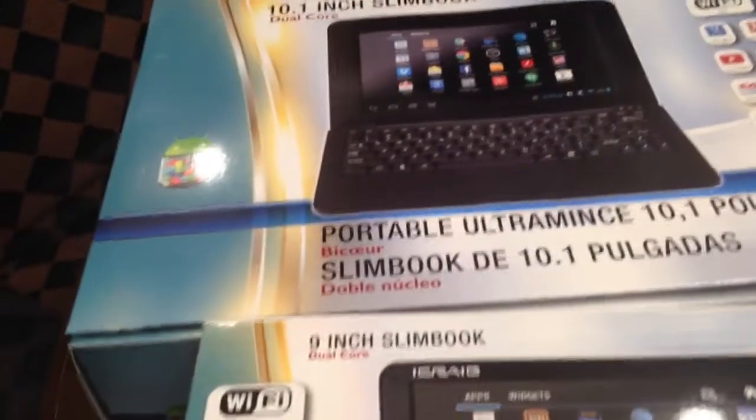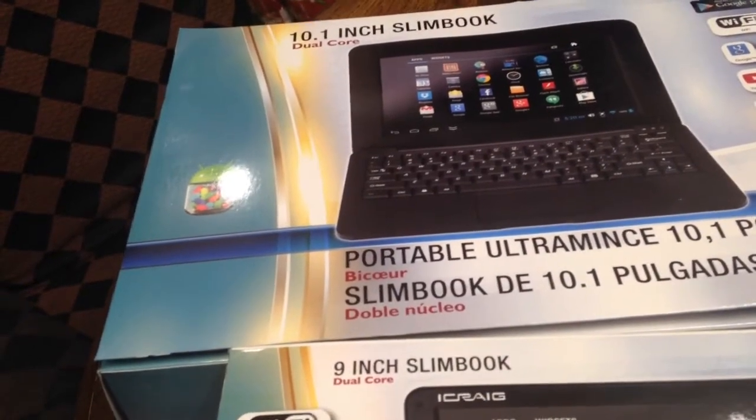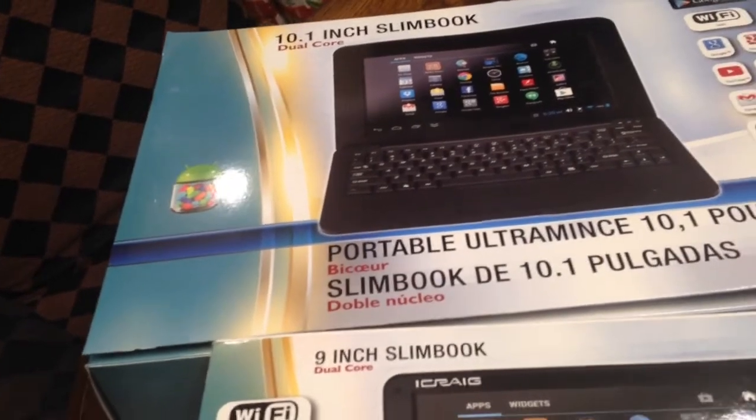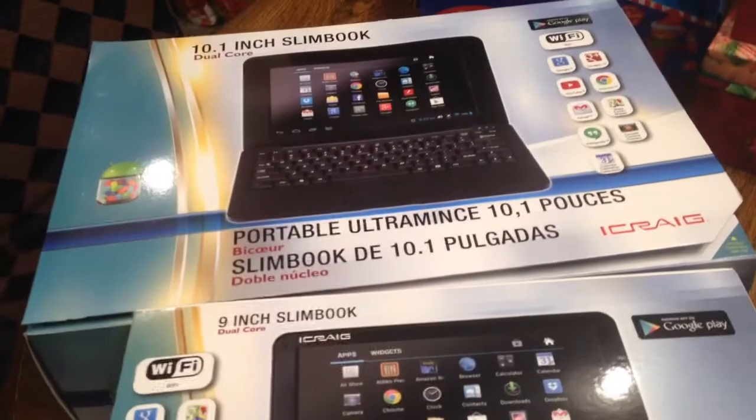You better go into Rite Aid and check and see what kind of deals you can get, because everything is 75% off there. Thank you for joining me. Remember, have fun shopping. Don't forget to subscribe. Bye-bye.